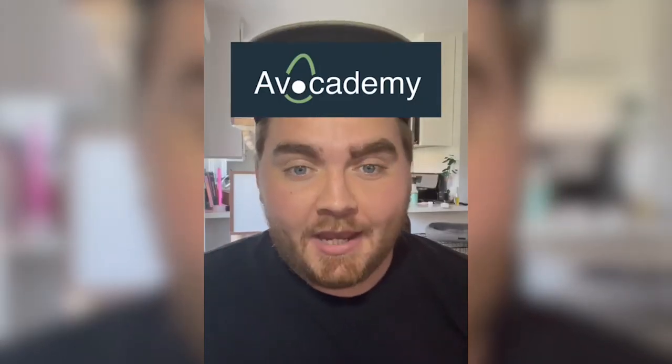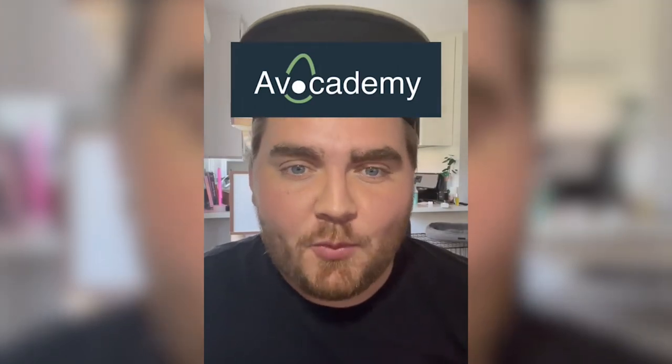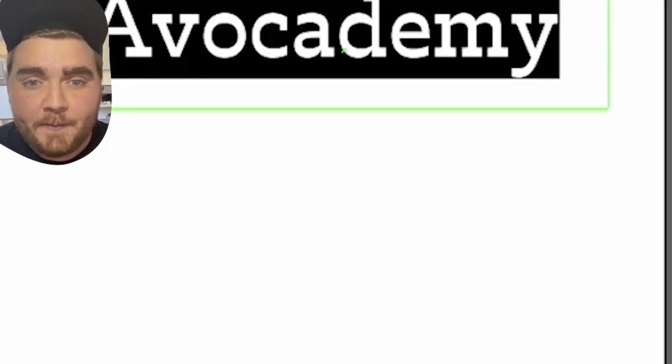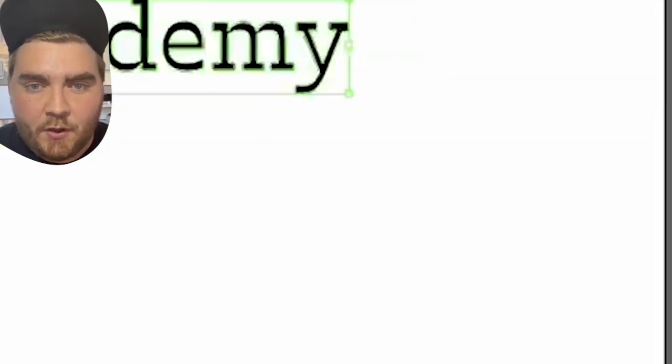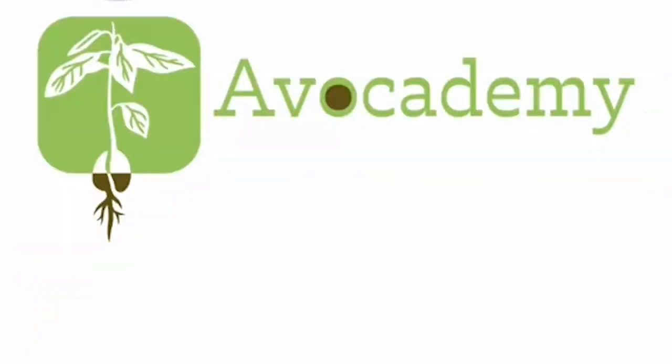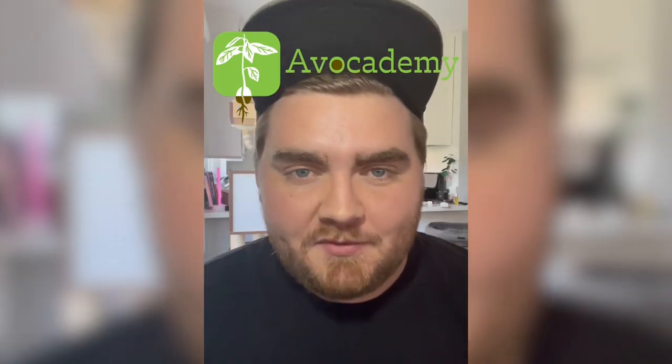I'm going to be redesigning the Avocademy logo. I actually really like their logo, but I have some thoughts on ways I would change it. My idea was instead of making the logo an actual avocado, I wanted to make it an avocado seed with a plant sprouting out of it to represent the growth and change you get from the course. I started by sketching it out in Procreate on my iPad, then moved it into Illustrator and outlined it with the pen tool, playing around with different colors and layouts. I found a font called Trilby, changed the color of the text to match the logo, and made the 'O' have a little brown center to look like an avocado. Here's the final result — I love how this logo came out. It's definitely more my organic type of style.